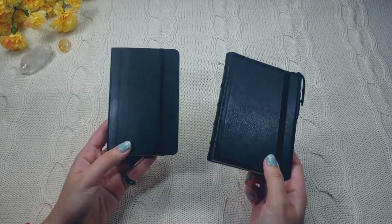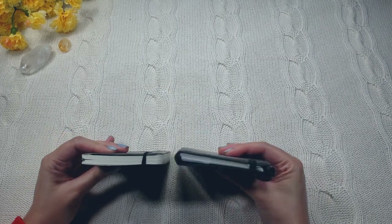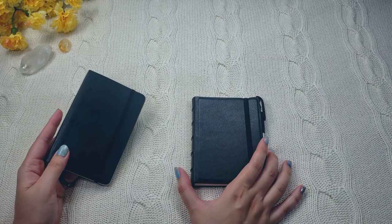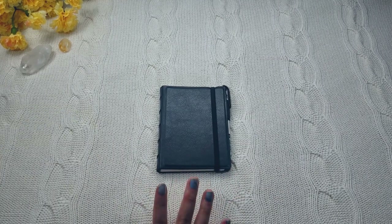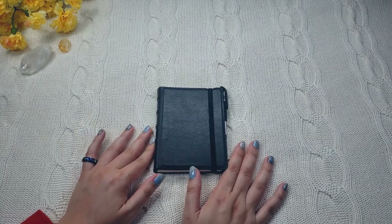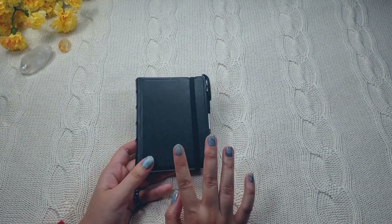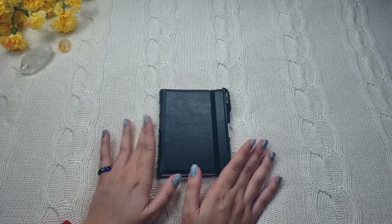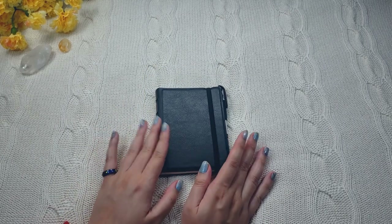If you put it up next to the Moleskine, they both look really sleek and professional. They're both very compact. But again, with the Final Facts, you can move the pages around. So I think the Final Facts notebook would be perfect for work notes, throwaway notes, whatever else. And you don't have to just buy the black cover — the Final Facts notebook comes in all sorts of colors and different designs, so you can choose which one you like. But I did go with the black one just so it can go with everything in my bag.